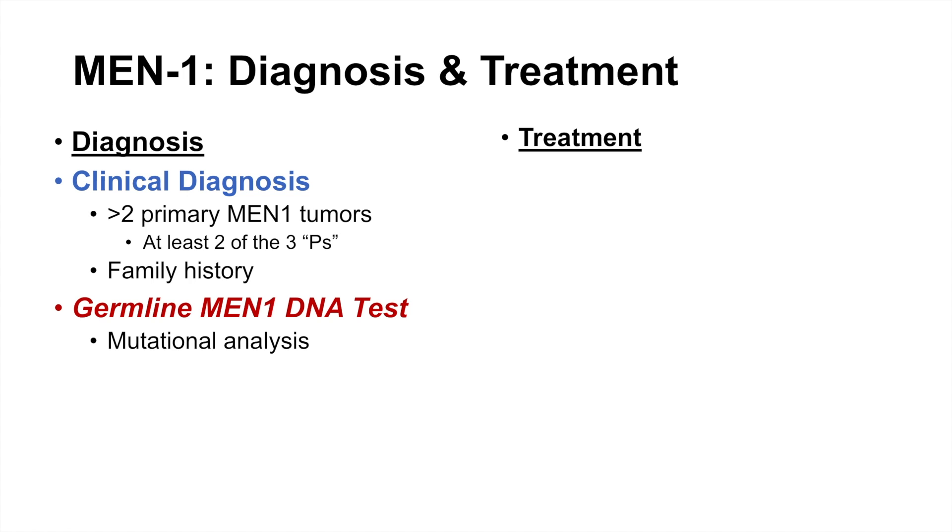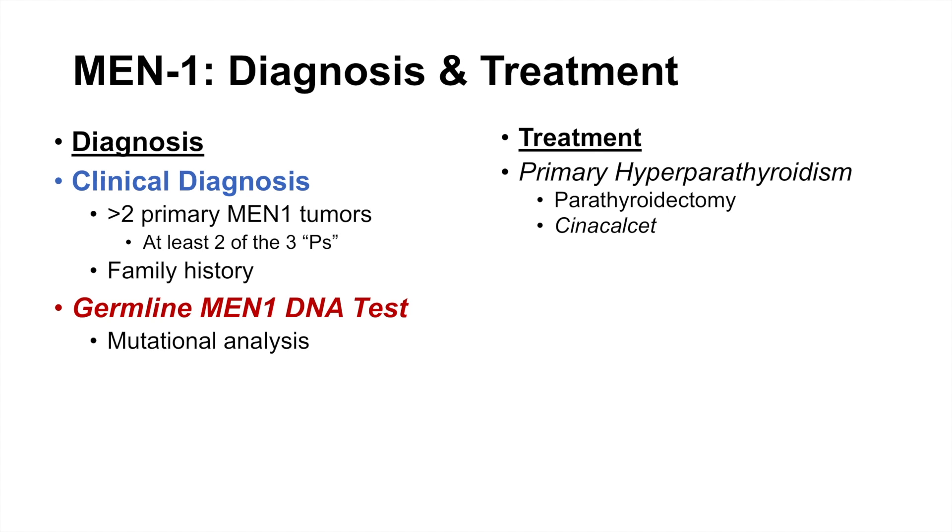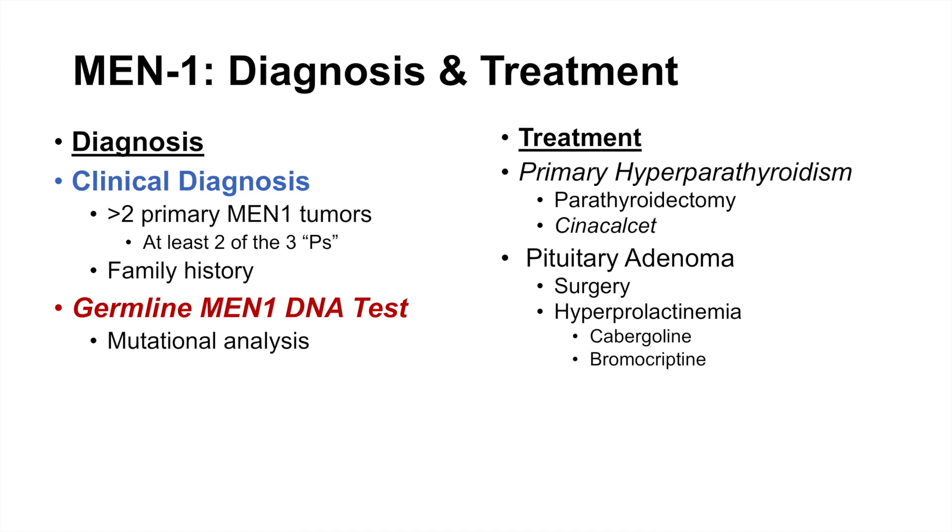Treatment of MEN1 involves addressing consequences in all three organs. For primary hyperparathyroidism, parathyroidectomy — removal of some parathyroid glands — can be suggested, or cinacalcet, a parathyroid hormone inhibitor, can be used. For a large pituitary adenoma causing symptoms like visual issues due to compression of the optic chiasm, surgery may be needed to reduce the size of the pituitary.